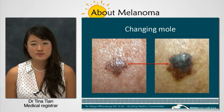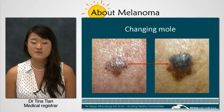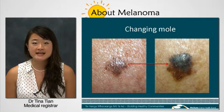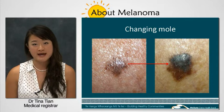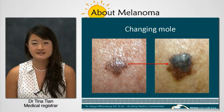A melanoma most commonly grows from normal looking skin. However, it can grow from a mole or from an age spot. Because it comes from cells that produce a dark pigment, the lesion often presents as a small dark spot. It's often multicoloured and looks different from other moles that you may have. You may hear your doctor calling this the ugly duckling sign.